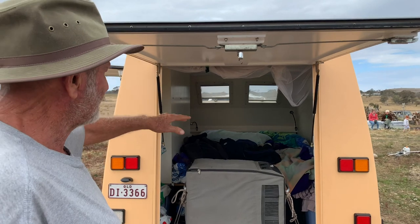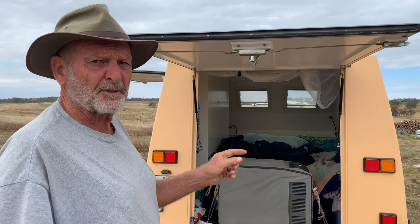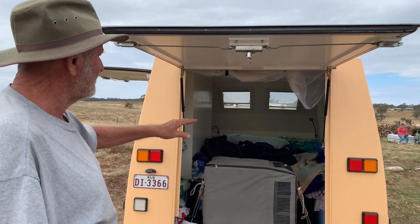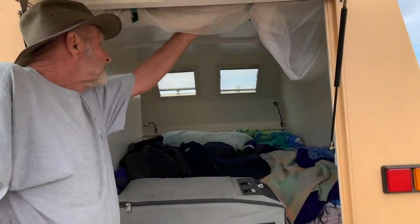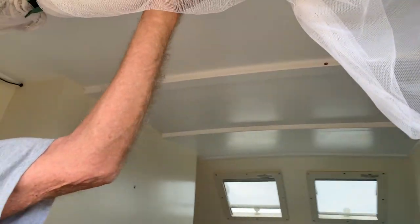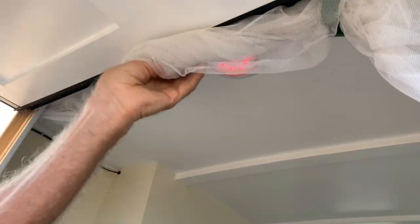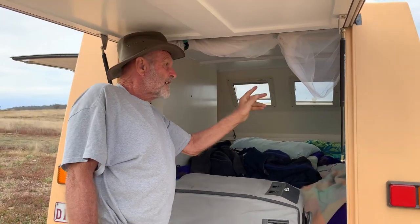The bed — full size bed, it's almost queen size width, just about 2 inches short of queen size. Plenty of room, comfortable, warm. LED lights, and for the night lights we can have red, so you don't lose your night vision and it doesn't attract the mosquitoes — red or white.